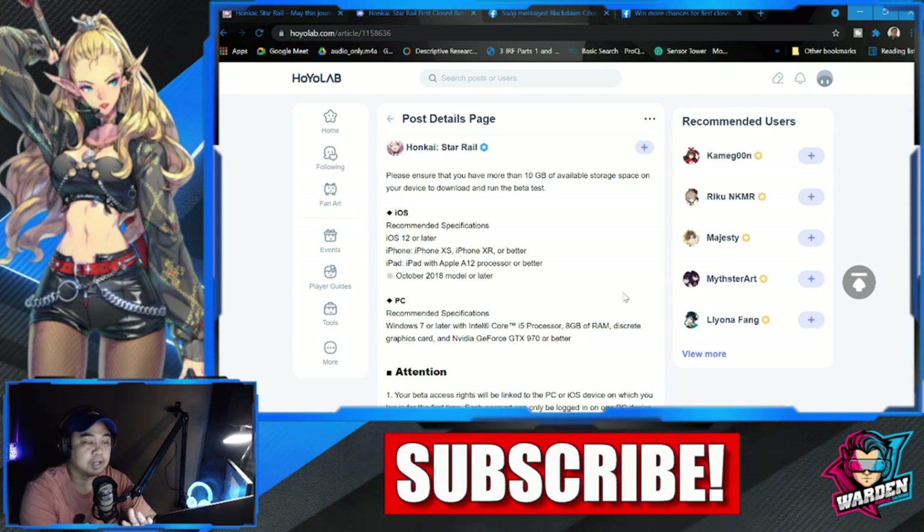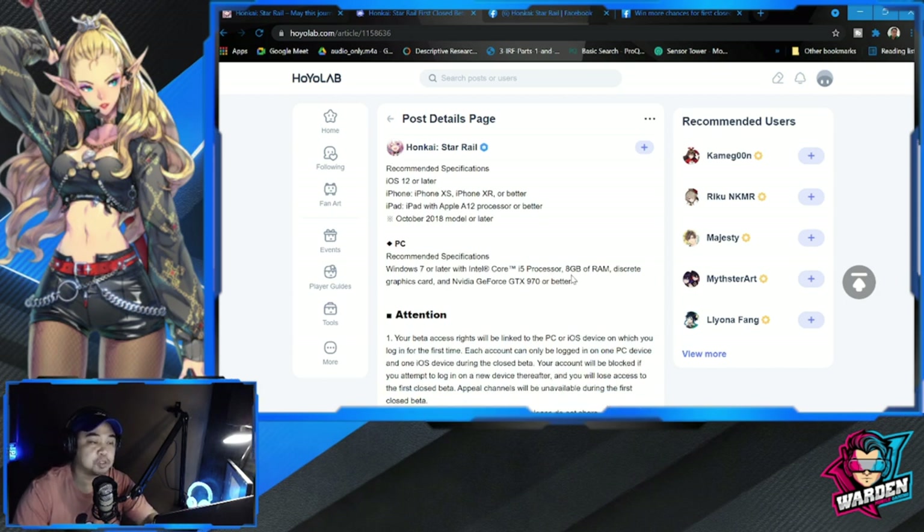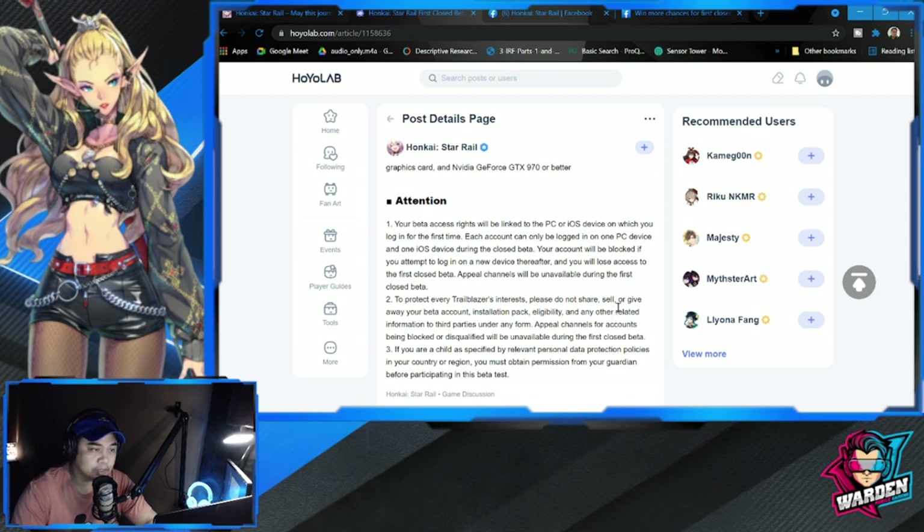The closed beta is only available on iOS or PC — it's not available on Android, probably just for this closed beta, but Android will likely be available when the game launches. For iOS, you need iOS 12 or later. For PC, recommended specs are Windows 7 or later, Core i5 processor, 8 GB of RAM, and a discrete graphics card — NVIDIA GeForce GTX 970 or better.